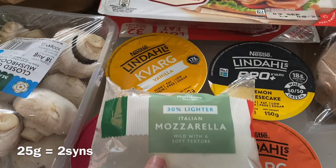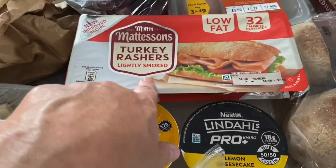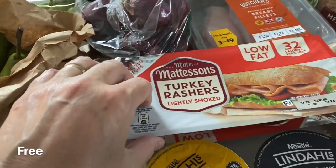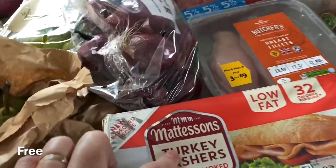I've got some loaf mozzarella - I thought I might do a mozzarella pasta bake. They didn't have any bacon medallions so I've picked up some turkey rashers. I used to get these all the time and it's been ages. I don't know if they're free on Slimming World or not, but hopefully they are and I'll pop it on the screen.